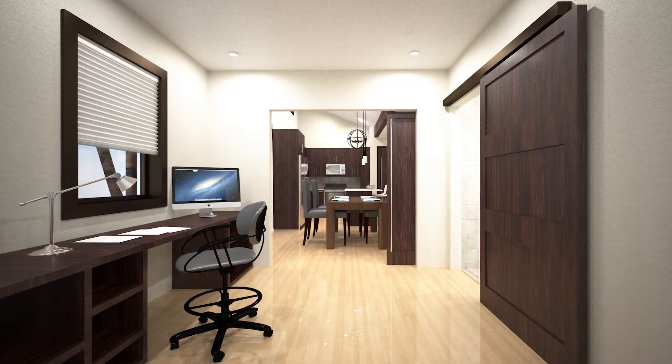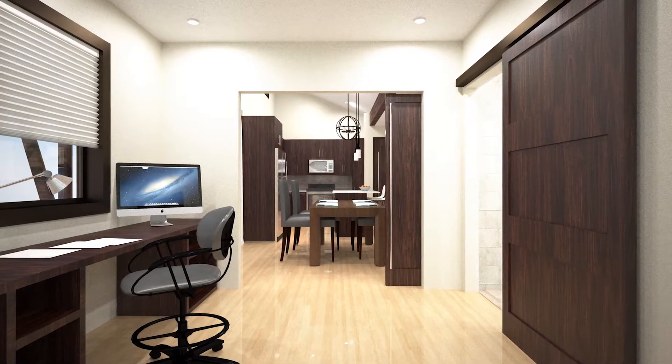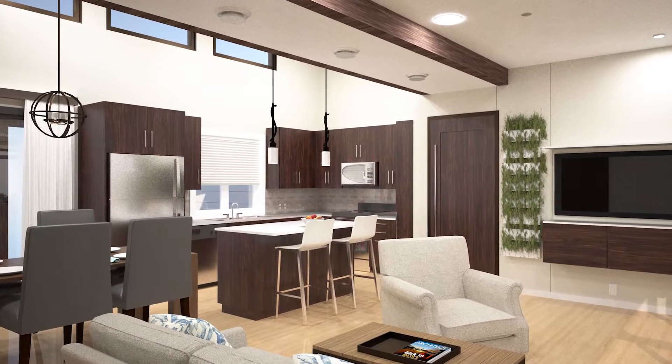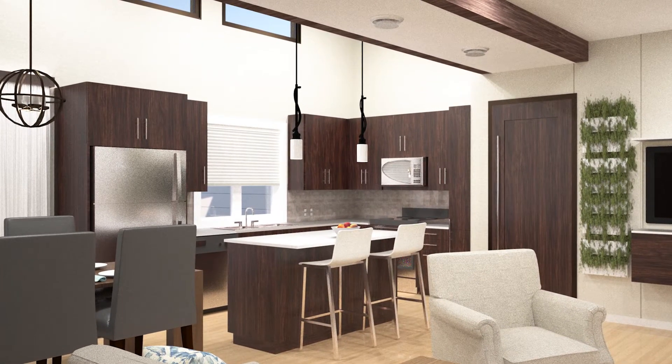Attached to the living room is the convertible room, designed to be a home office space that can serve as an extra bedroom for a grandchild or in-home caretaker. For our demographic, the kitchen is the most important space in the house, so we made sure to make it environmentally friendly and as beautiful as possible.